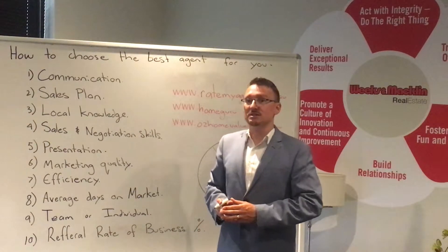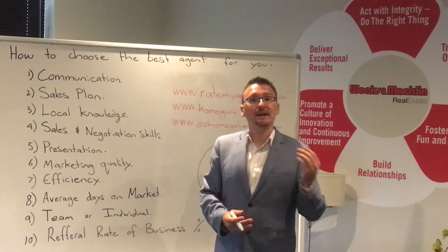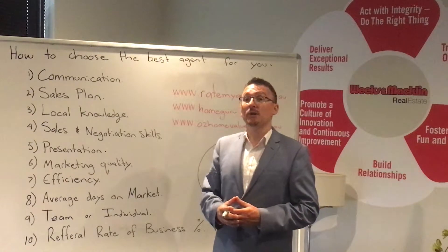Four: sales negotiation skills. This is very important. Ask them to go through some role plays with you — how do they handle objections? How do they handle their sales? How do they negotiate with buyers?